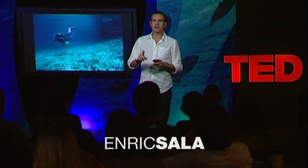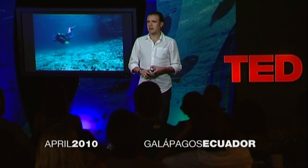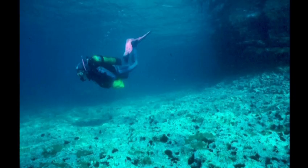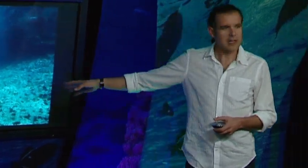I'm going to tell you two things today. One is what we have lost, and two, a way to bring it back. This is my baseline — the Mediterranean coast with no fish, bare rock, and lots of sea urchins that like to eat the algae. Something like this is what I first saw when I jumped in the water for the first time in the Mediterranean coast of Spain.